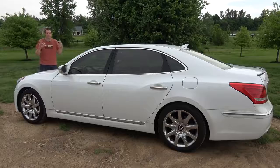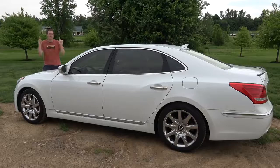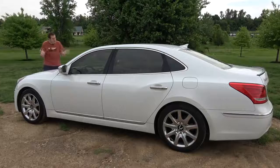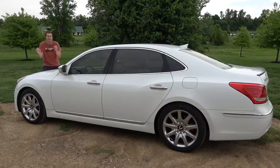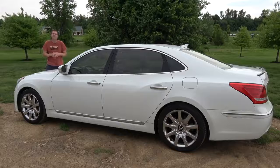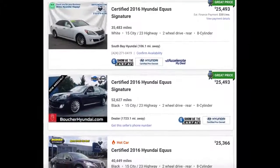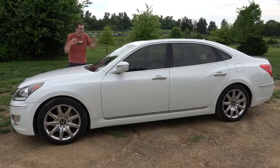You might be thinking: fine, I get that a used Equus is cheap, but I still don't want one because it's full of luxury features and gadgets that are just going to break and be expensive. Well, it just so happens that Hyundai has the best certified pre-owned program of any automaker, with a 10-year warranty that starts from the original sale date. So if you go and buy a 3-, 4-, or 5-year-old Equus — a 2015–16 model — you'll still have like six years of warranty remaining, and it's easy to find a certified pre-owned one for around $25,000. That's cheaper than some versions of the new Toyota Corolla.